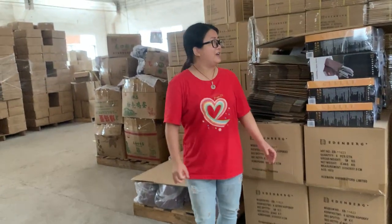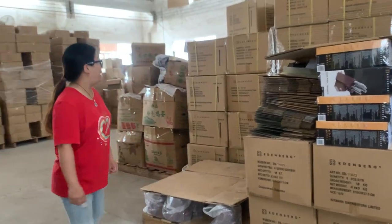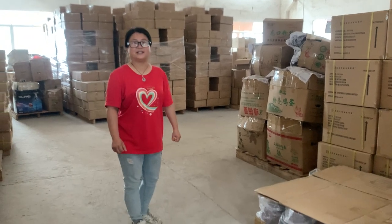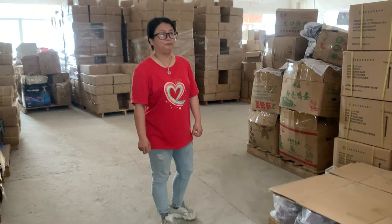They include a 9-piece kitchen knife set and an 8-piece kitchen knife set, which includes a stainless steel handle knife set and a colorful handle knife set.